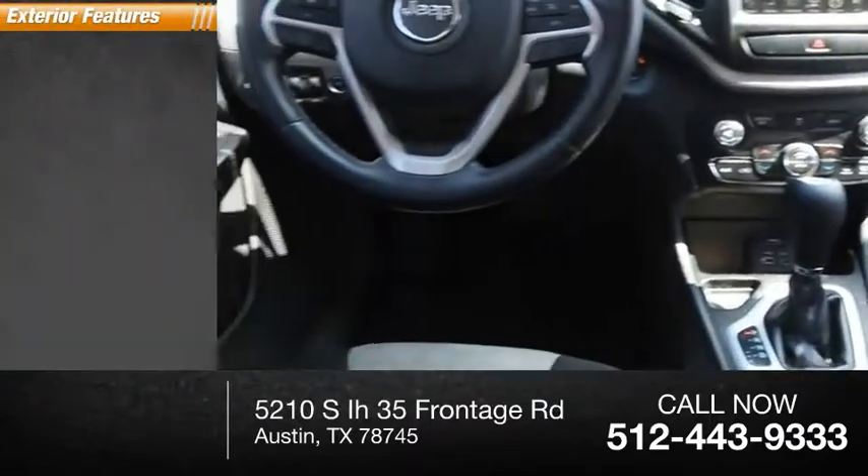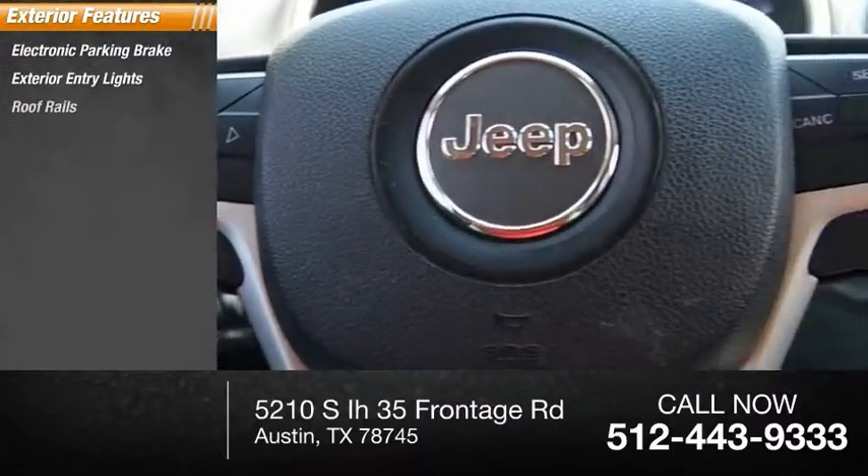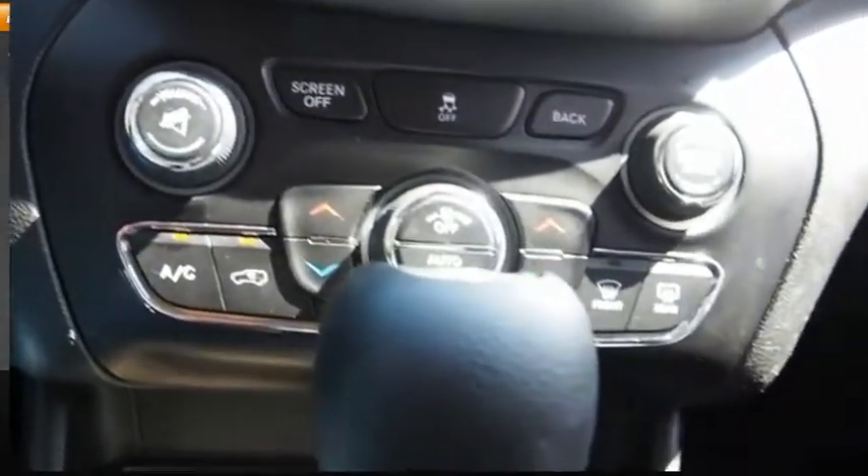Here are some of this vehicle's great options: electronic parking brake, exterior entry lights, roof rails, traction control, stability control, and roll stability control.